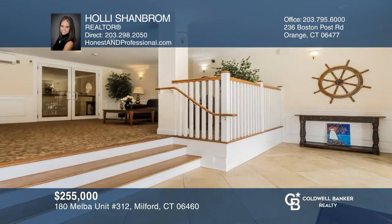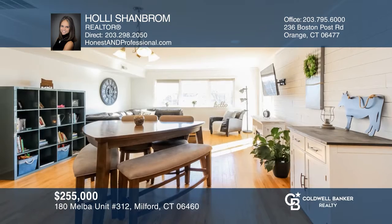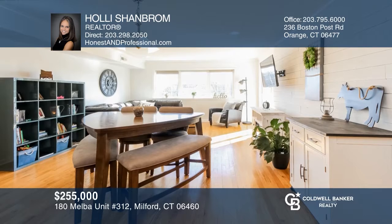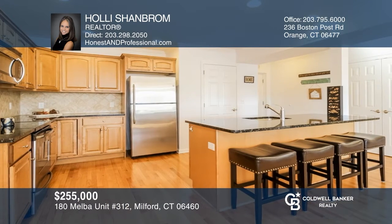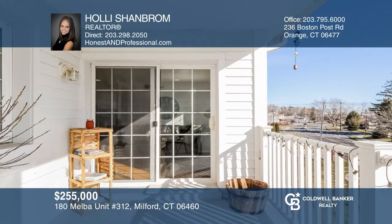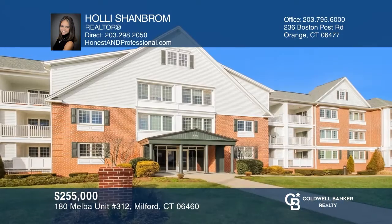This beautiful, well-maintained condominium complex is located close to the water, downtown Milford, and the highway. The fabulous open floor plan with stunning hardwood floors features a large kitchen with an island, two bedrooms, and two bathrooms, and a lovely patio that is perfect for your morning brew or evening drink. Holly Shanbrom is ready to help you buy the property you deserve. Call today!